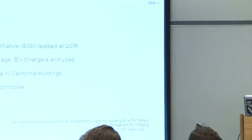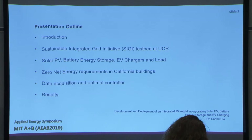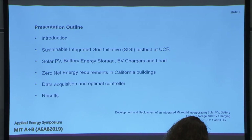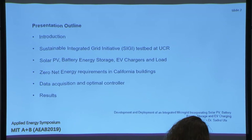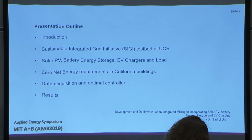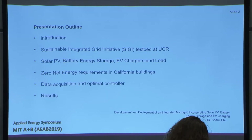The outline is: introduction and the test bed, which we call the Sustainable Integrated Grid Initiative. It's composed of solar PV, battery energy storage, EV chargers and load, and zero net energy requirements in California buildings. And then data acquisition, optimal controller, and some results.